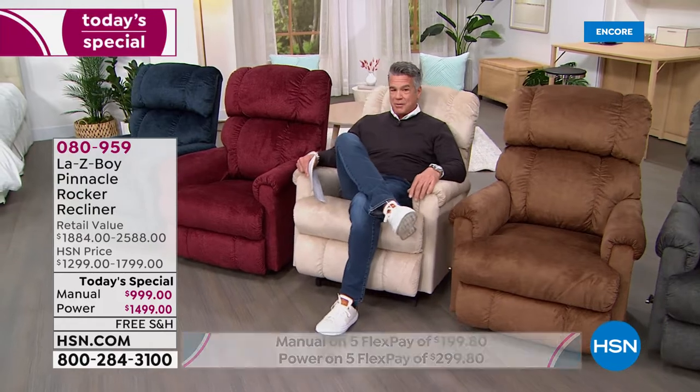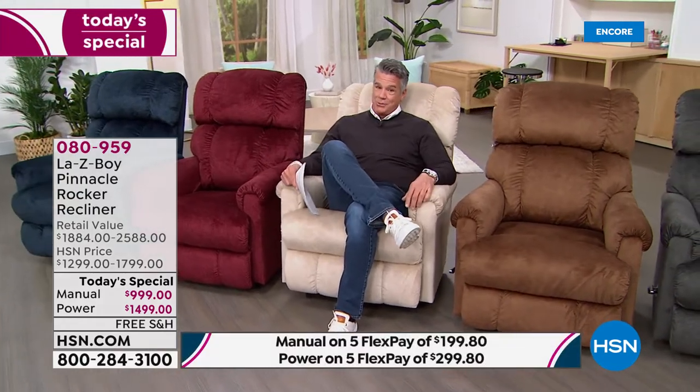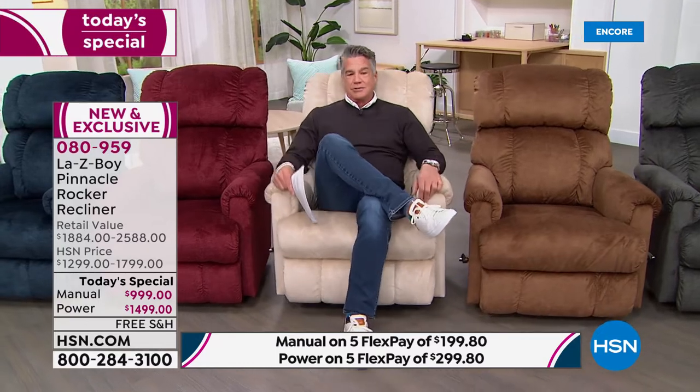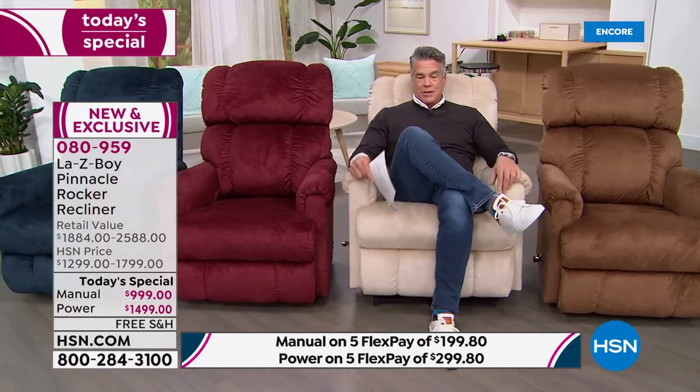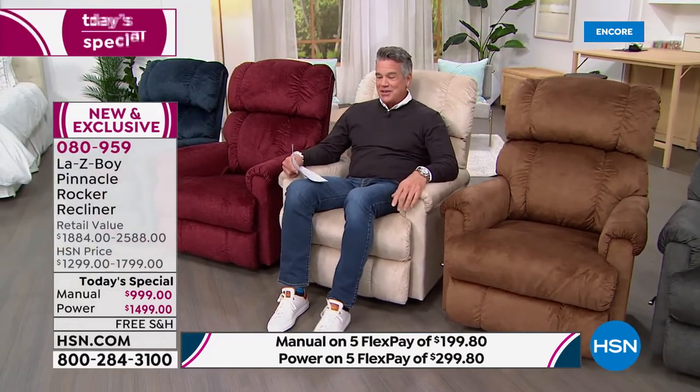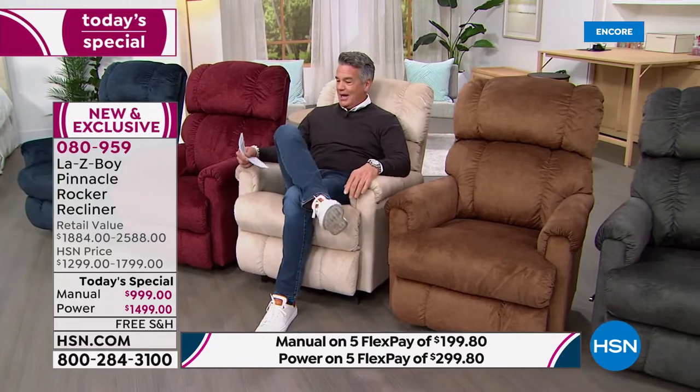It's a feeling like no other. First of all, I love that they're rockers — not all recliners are rockers; some are just stationary chairs. You can click them back or forward, or if it's a power chair you can use the power button. With the power chair, it's a wireless remote control — I've never seen that before.